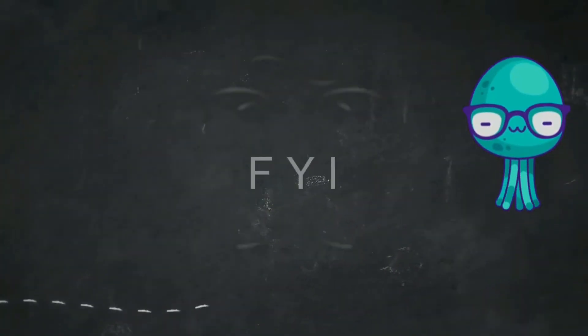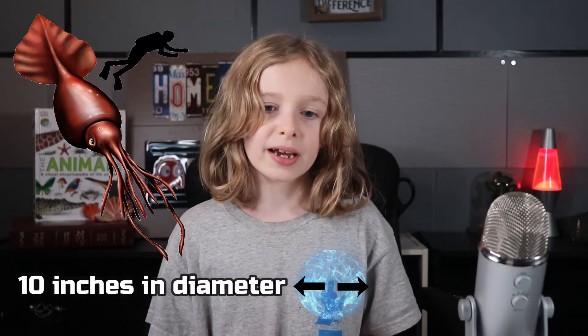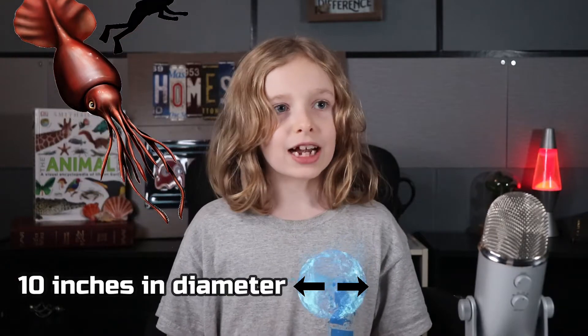Now check out this week's FYI — for your information. The largest eye in the animal kingdom belongs to the colossal squid. They are about 10 inches in diameter and about the size of a soccer ball.